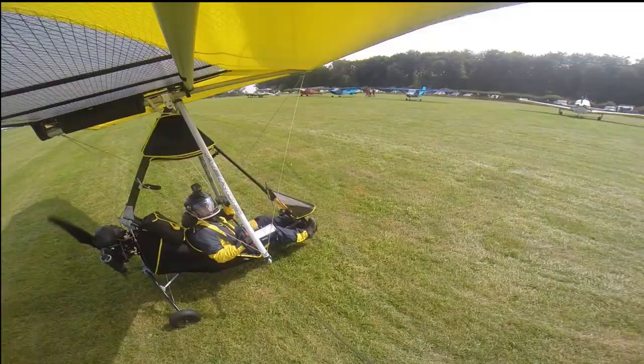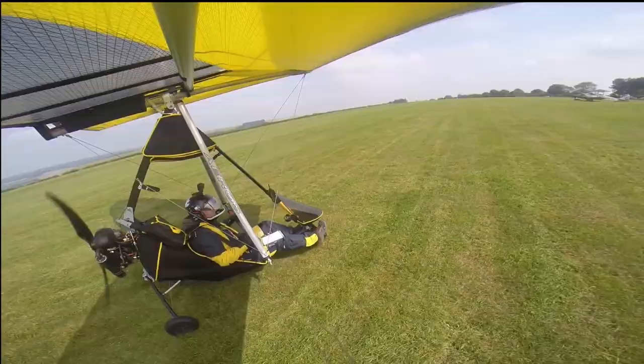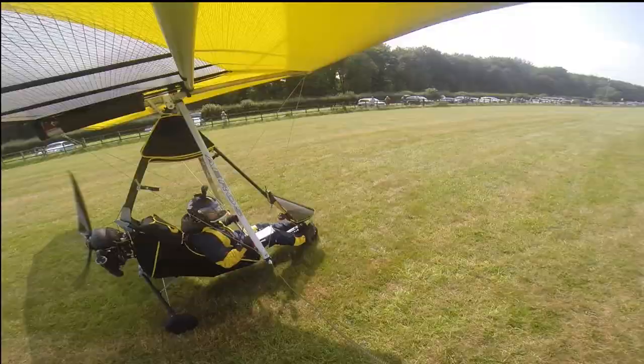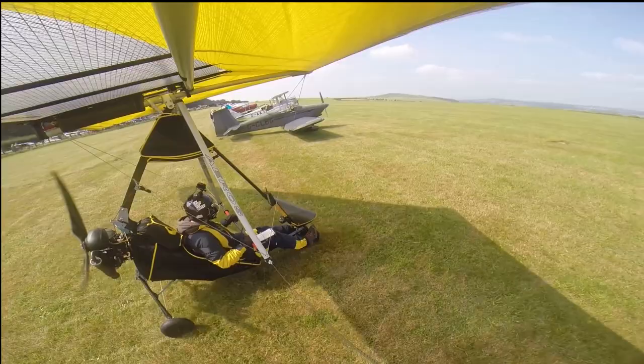Golf Lima Romeo, runway vacated. If you could do a 180, just park up on the end of the flight line or wherever there's a space. Golf Bravo, final. Golf Bravo, roger, 040 at 10 knots.